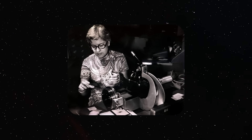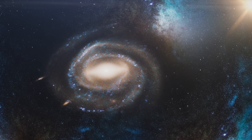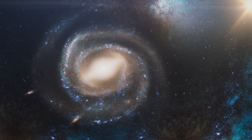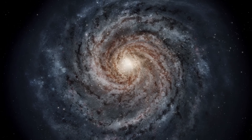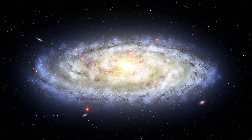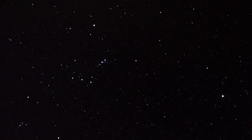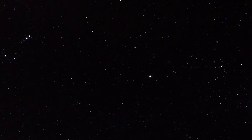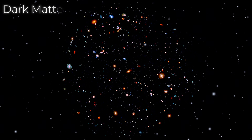The story begins with one person: Vera Rubin. In the 1970s, Rubin studied how galaxies rotate. She found something strange. The stars at the edges of galaxies were moving faster than they should. The visible matter — the stars and gas we could see — wasn't enough to explain the motion. There had to be something else, something invisible, exerting extra gravity. Her work was one of the first solid pieces of evidence for what we now call dark matter.